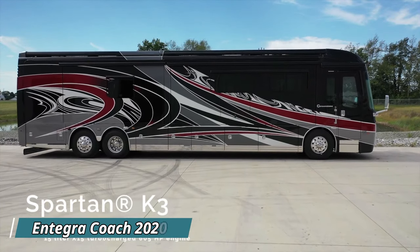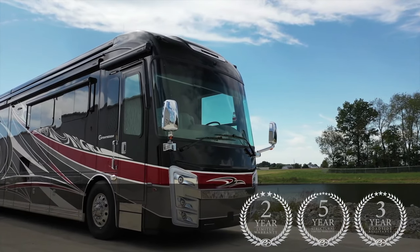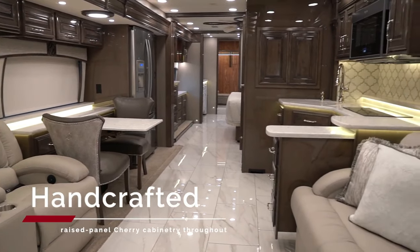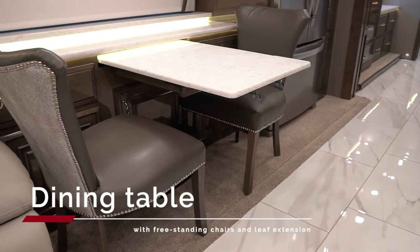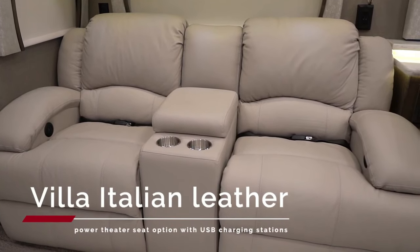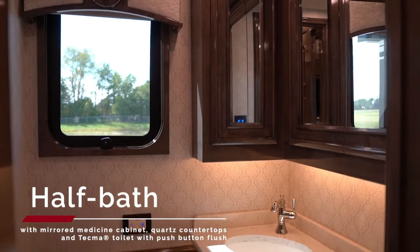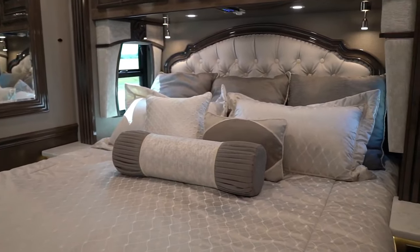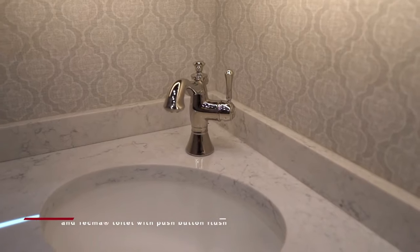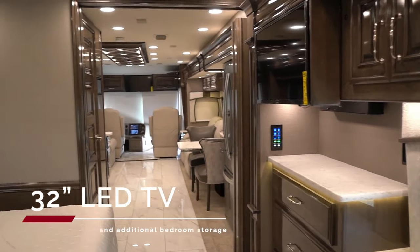Imagine a super luxurious RV that feels like a mansion on wheels — that's the 2020 Integra Coach Cornerstone. This powerhouse diesel engine, like a super-strong truck engine, takes you anywhere in comfort with 605 horsepower. It's almost 45 feet long and roomy inside, with beautiful tile floors and fancy furniture. Relax in heated and cooled seats, sleep in a giant king bed, and enjoy a gorgeous bathroom.